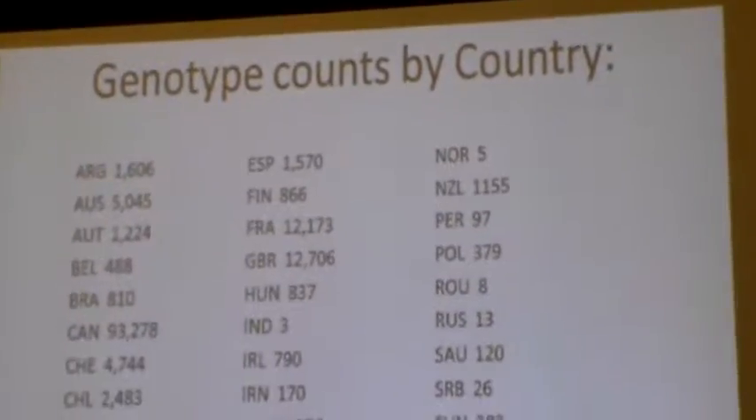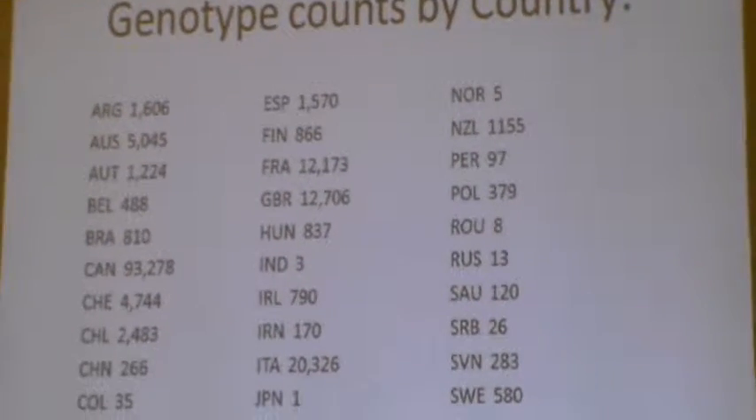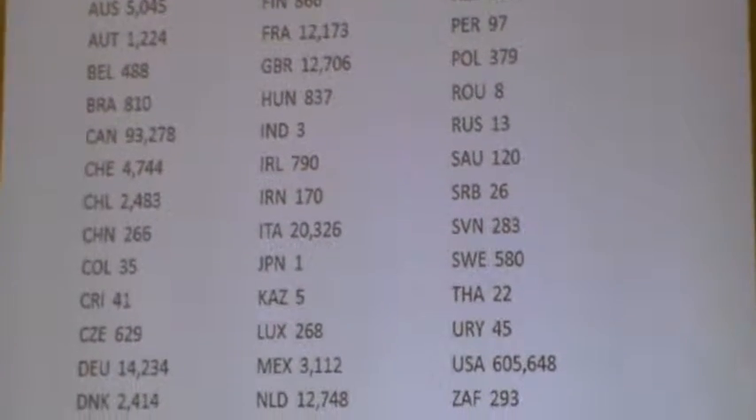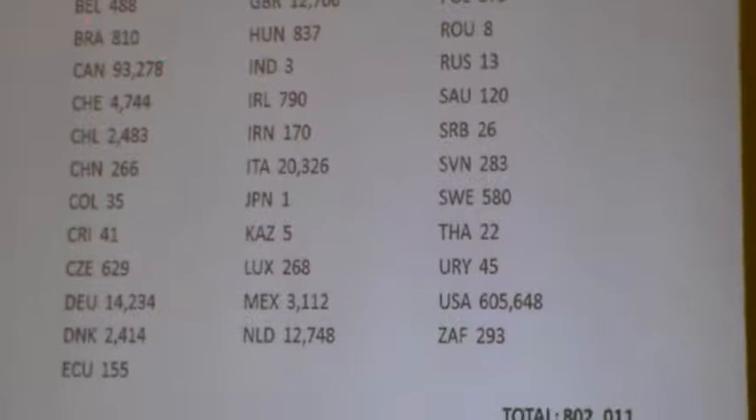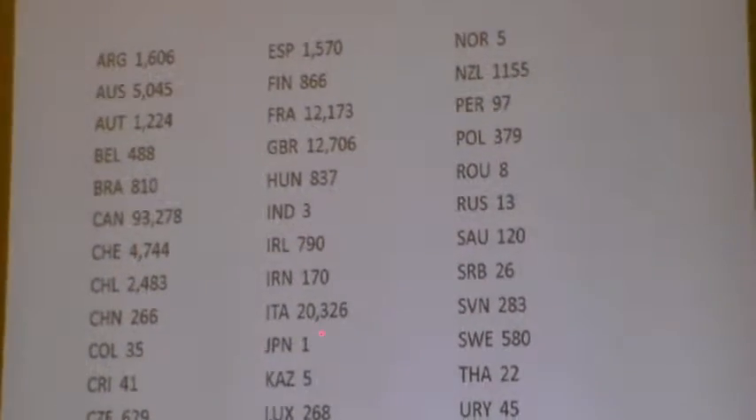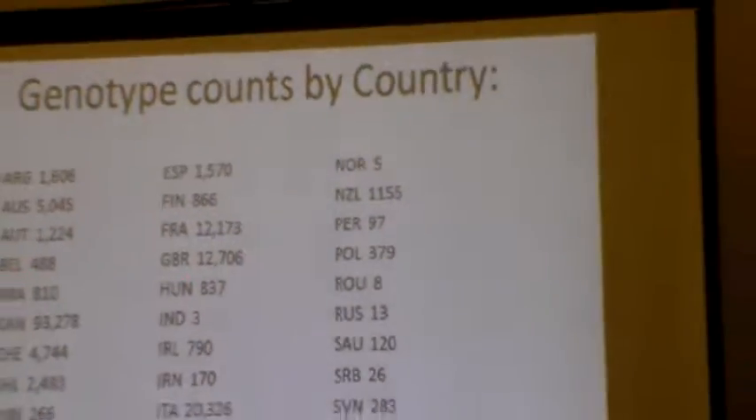What's interesting is all the different countries that are running their genomics through our system. Some countries don't have their own system — for example, India and Brazil. Brazil has about 3,000 samples coming in January, so their numbers are going to increase greatly. Even though Europe has their own system, they're also running through ours because they want the TTI, which is the worldwide standard for measuring how good an individual cow's pedigree is. It's interesting to see all the different countries, including Thailand, that are running on our system.